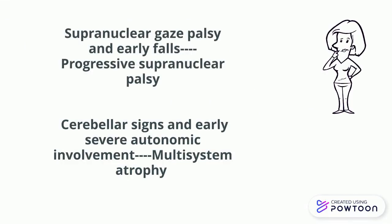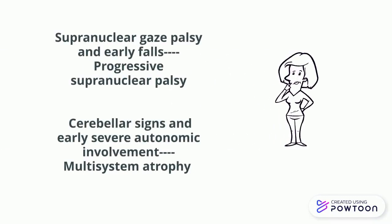Moreover, you should think of other differentials. If there are supranuclear gaze palsy and early falls, then think of progressive supranuclear palsy. If there are cerebellar signs and early severe autonomic involvement, think of multiple system atrophy.